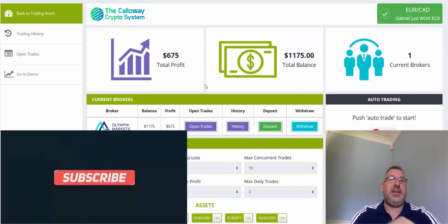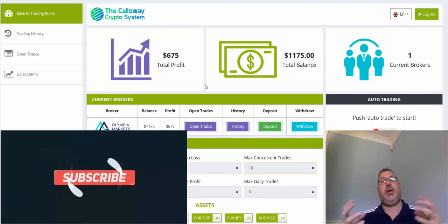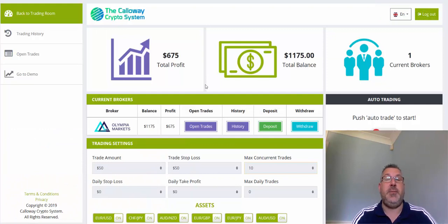All the links are down below if you want to take a look at the software — it's free to register. My email is down below, feel free to contact me. I'll be back on later — see you in the next video, have a good one, take care.